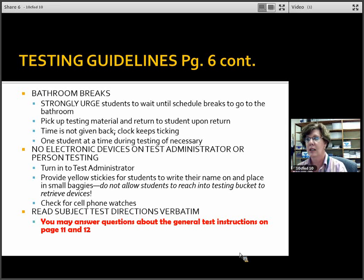Continuing with page six — no electronic devices. We ask that test administrators also not pull out your electronic devices; if you need help, go outside, have a hallway monitor, and get word that you need assistance. Students will put their cell phones in labeled baggies and turn them in to you before testing. Absolutely no electronic devices of any kind, including cell phone watches, should be on their person — all must be turned in before testing begins. Read subject directions verbatim. Flag pages 11 and 12 in your manual now — those are your general test directions that you will read at the beginning of each subject test.